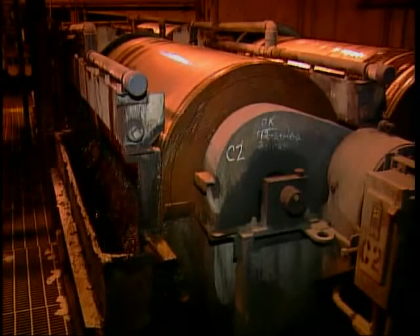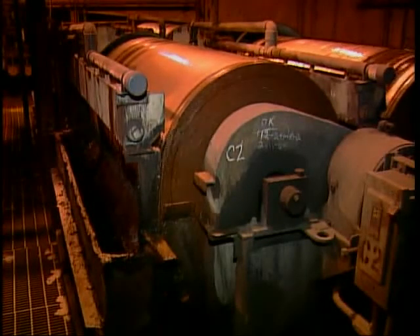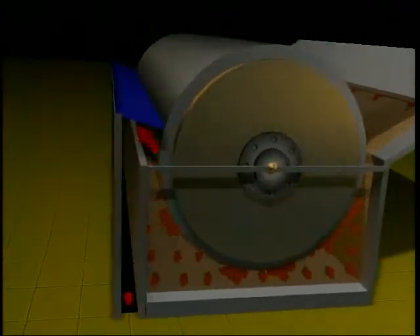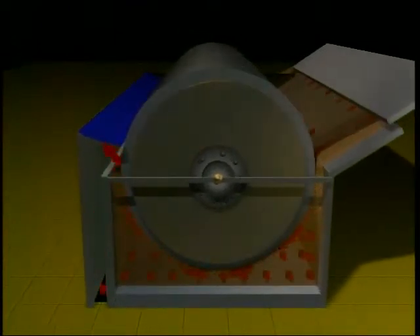When processing magnetite ore here at Empire, the ore separation takes place by using large magnets inside rotating drums. The magnets attract the very tiny magnetite iron particles, while water used in the process helps wash away the unusable material. The slurry with the magnetic iron particles then continues in the process.